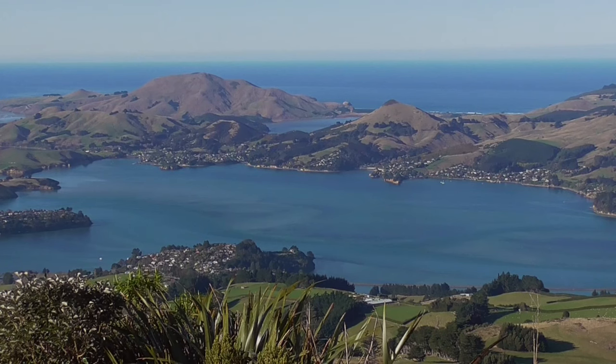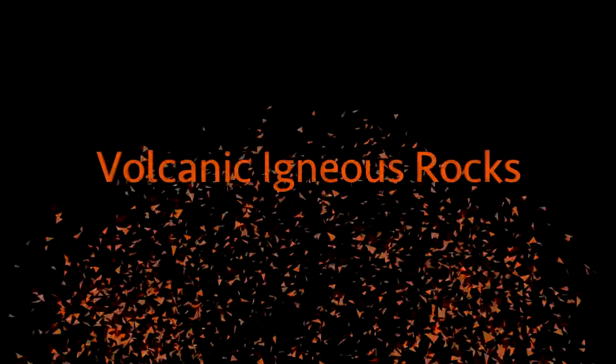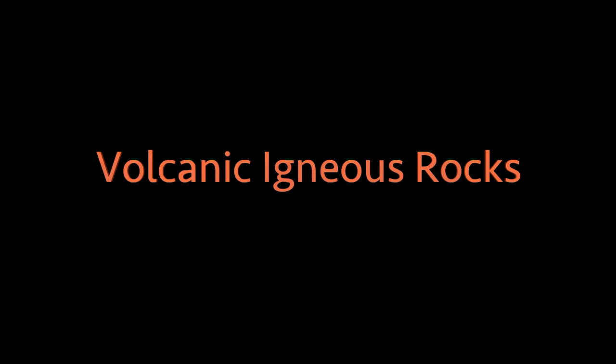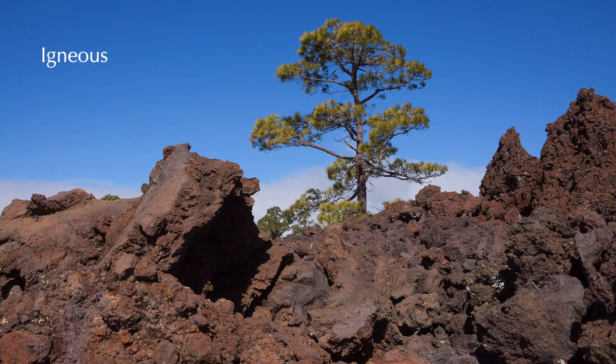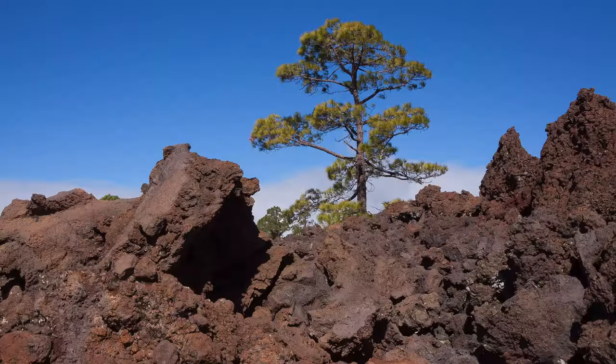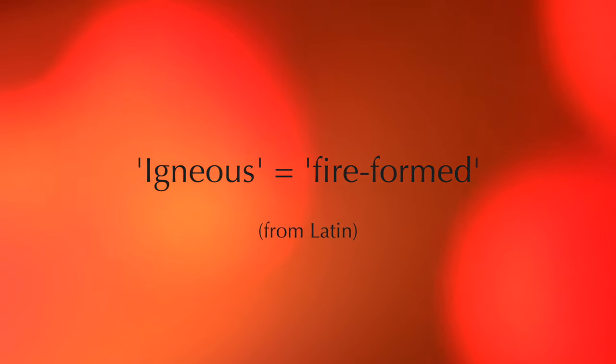This video is about how volcanic igneous rocks shape the earth. Igneous rocks comprise one of the three major rock types, along with sedimentary and metamorphic. What's special about igneous rocks is that they're made from very, very hot material. In fact, the word igneous means fire-formed.